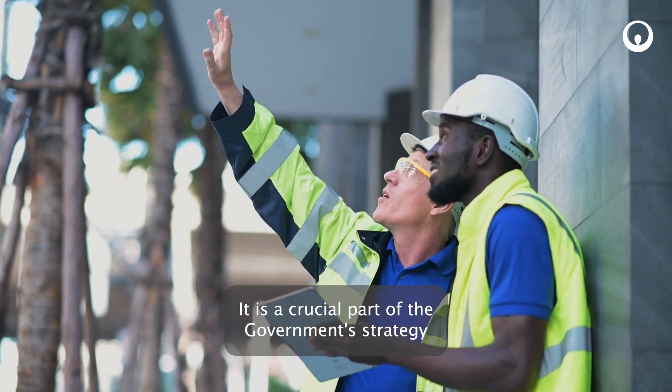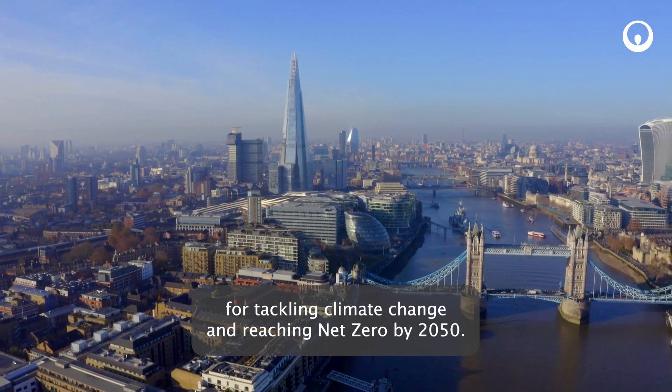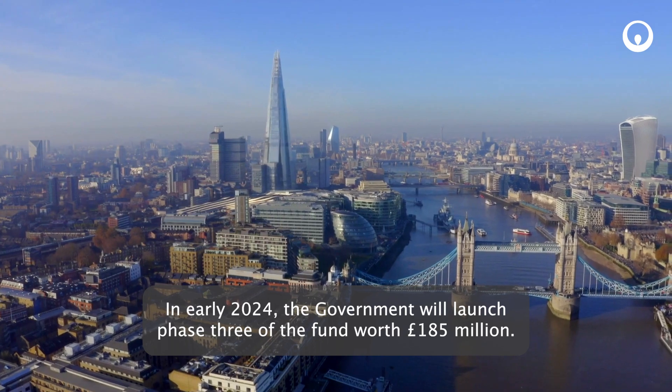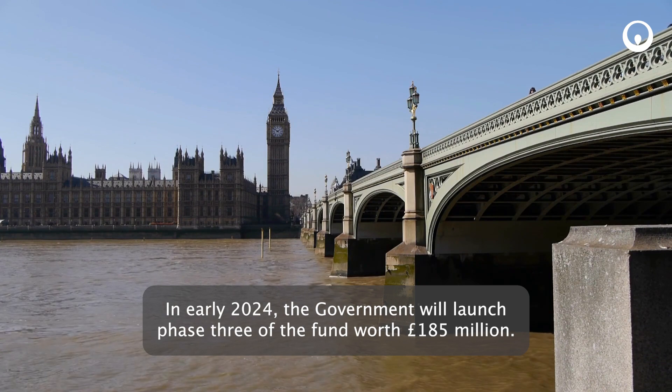It is a crucial part of the Government's strategy for tackling climate change and reaching net zero by 2050. In early 2024, the Government will launch phase 3 of the fund, worth £185 million.